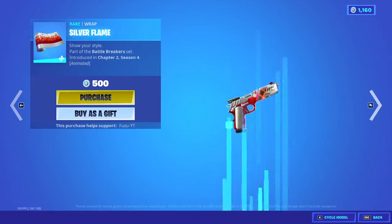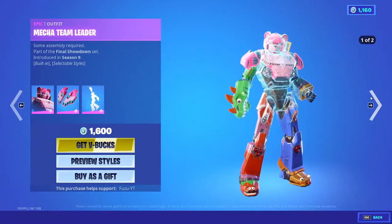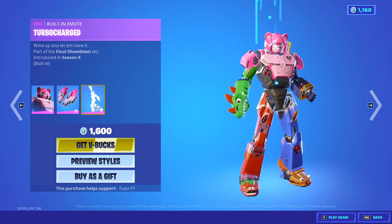Silver Flame Rap. Awesome. Battle Breakers Music Pack. And Mecha Team Leader with the back bling Jet Set and Turbo Charged.